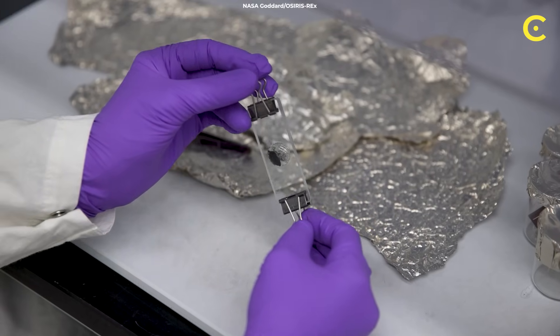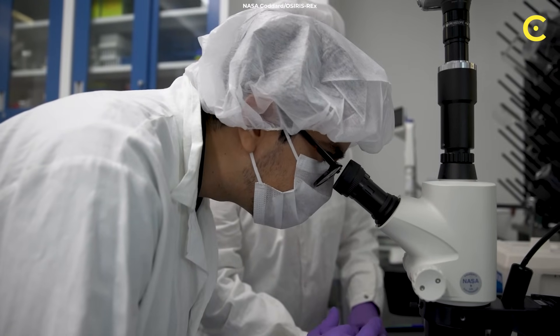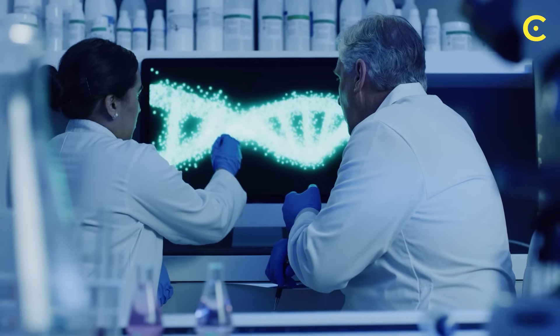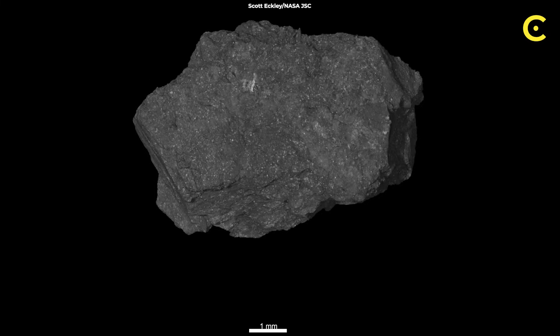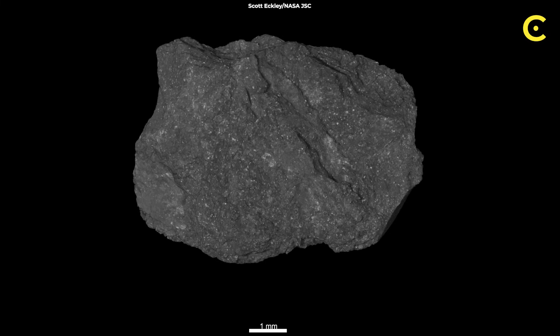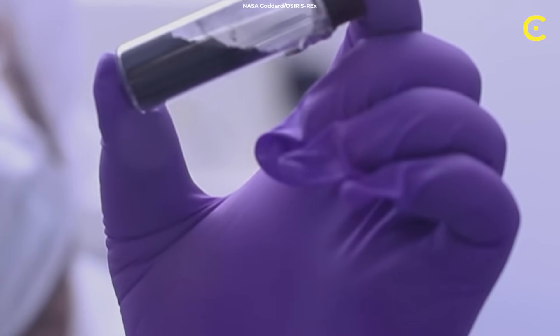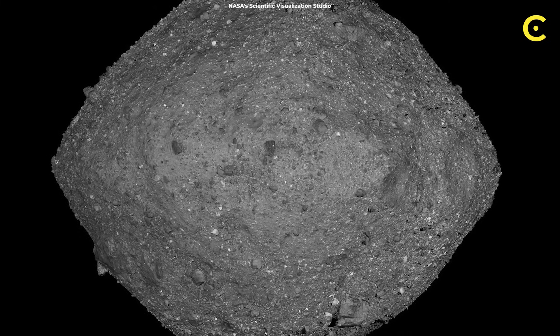The Bennu samples give us the mineral fingerprints of this process. They contain ancient salts that formed when these briny oceans slowly evaporated, leaving behind concentrated deposits of sodium, magnesium, chlorides and, critically, phosphates. Why are phosphates so important? Because life absolutely needs phosphorous, but it's usually locked up in minerals that won't dissolve. These asteroid brines solved that problem billions of years ago, creating bioavailable phosphorous that could actually be used by early chemistry. It's like finding the perfect recipe in your grandmother's cookbook, except your grandmother is 4.5 billion years old and happens to be a space rock.